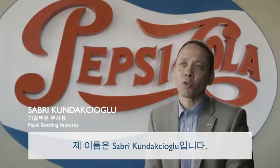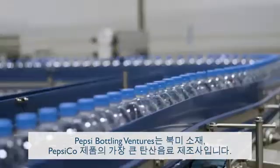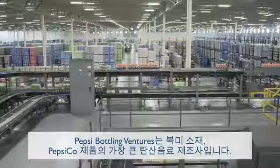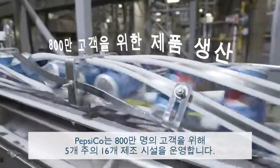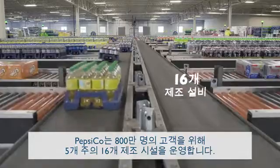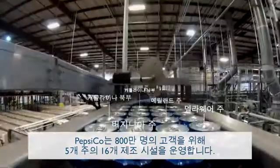My name is Sabri Kundakçoğlu, Vice President of Engineering for Pepsi Bottling Ventures. Pepsi Bottling Ventures is the largest independent bottler for PepsiCo products in North America. We serve 8 million customers from 16 facilities operating in 5 states.